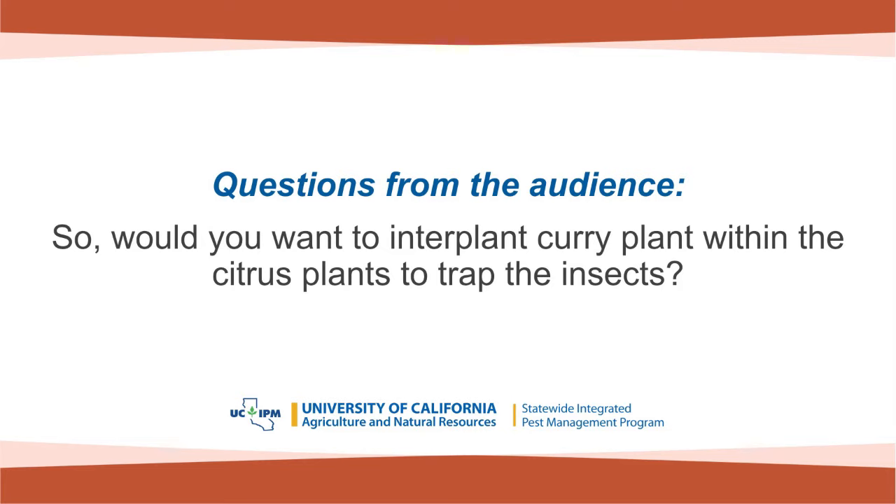Q&A: Would you want to interplant curry plant within the citrus to trap the insects? The best strategy for use of trap plants is to plant them around the edges of the grove before the psyllids even get into the grove. There has been some work done on this by a group in Brazil, but this would need additional in-field testing to establish the best use of these trap plants.